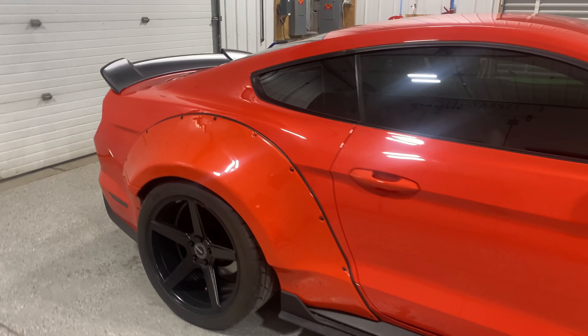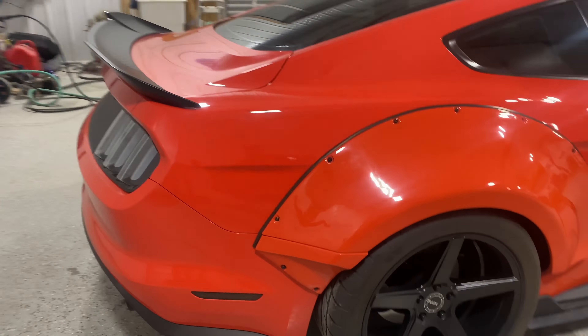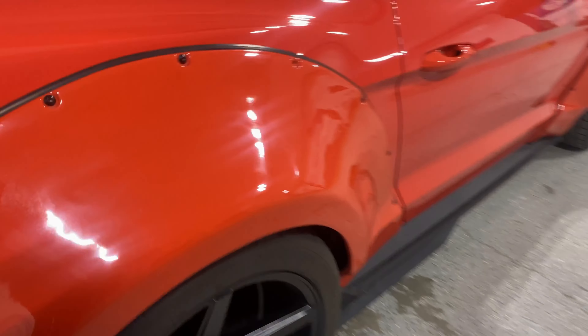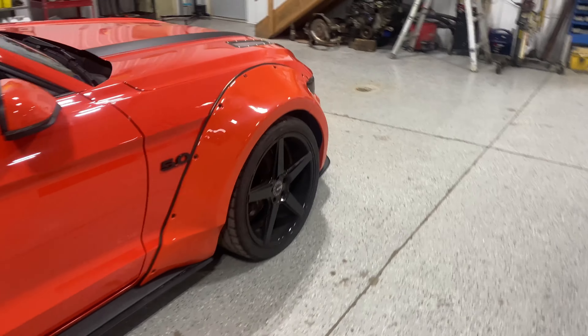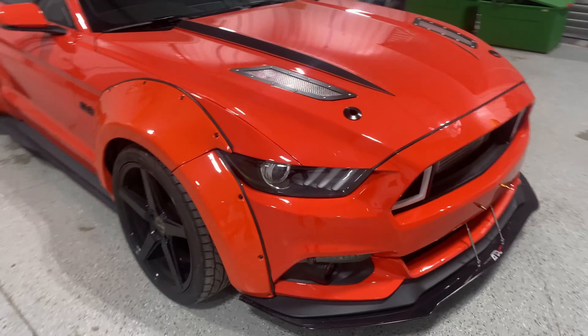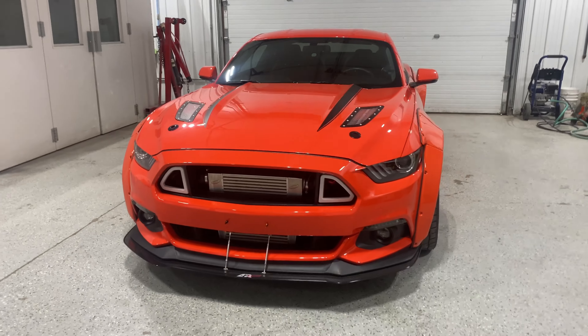Hey guys, welcome to another video at Sweevil's Garage. Today's kind of cool — I got a clutch job in. He told me it was a wide body car, didn't think anything of it. I pulled in to work today, it was sitting outside and I recognized it. I got to work on Jake's giveaway car. I'm not even trying to say his last name because I don't know. But if you guys follow him, it's a pretty cool car — just had to put a slave cylinder in it.